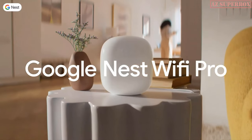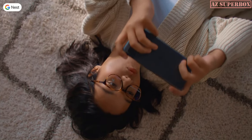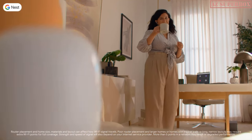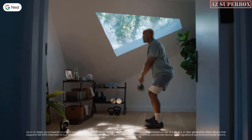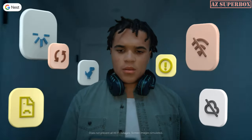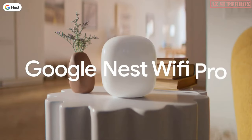This is Google Nest Wi-Fi Pro — our fastest and most reliable mesh Wi-Fi 6E experience. Each elegant router delivers a reliable connection and keeps everything running smoothly across your entire home. Its Wi-Fi 6E is up to two times faster than Wi-Fi 6. Say goodnight to Wi-Fi outages. This one identifies problems and can help protect you from router hacks. Google Nest Wi-Fi Pro — the better way to Wi-Fi.